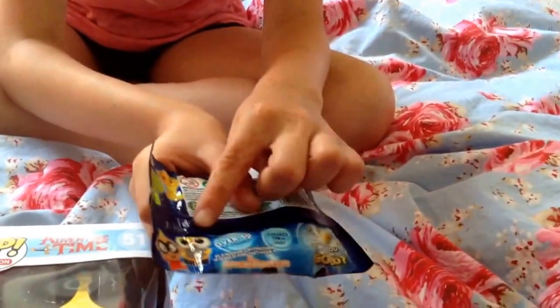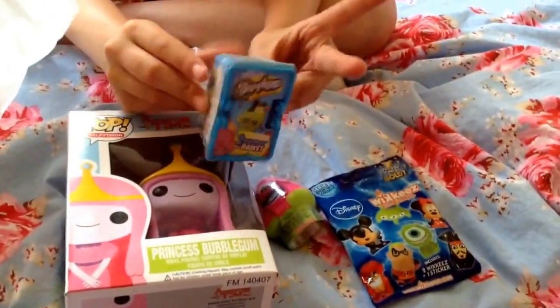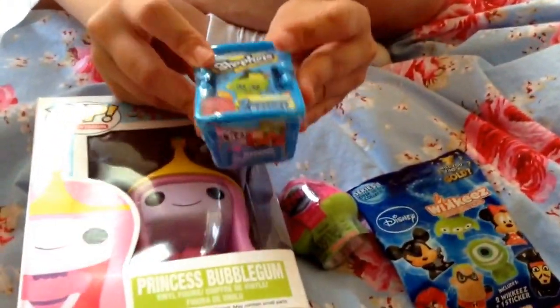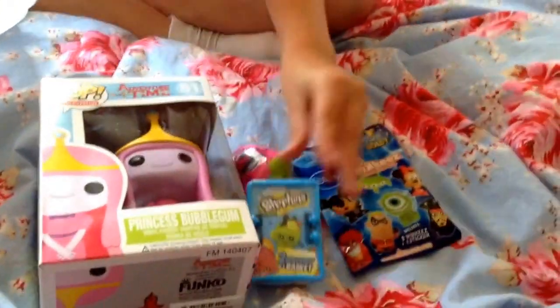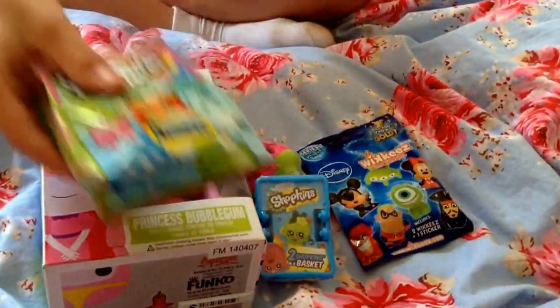I've also got one of the new Disney Wikis blind bags which are really cute. On the backer card there's a Wally who I really want to get — he's so cute. Then what I've been waiting to come is the Shopkins blind basket, which is really cool, and I also got a Shopkins blind bag.